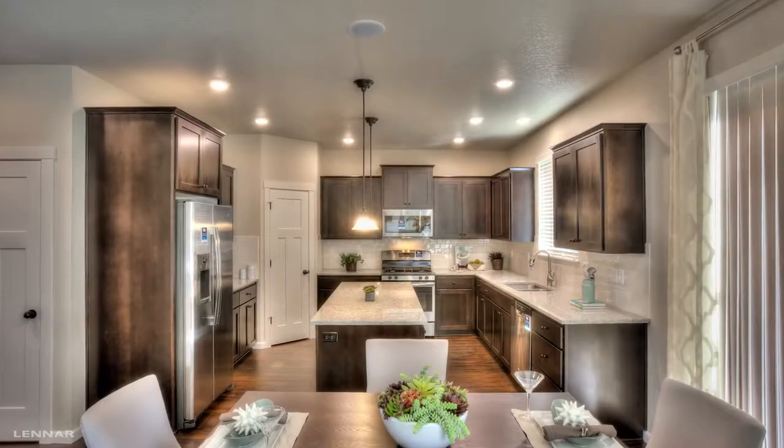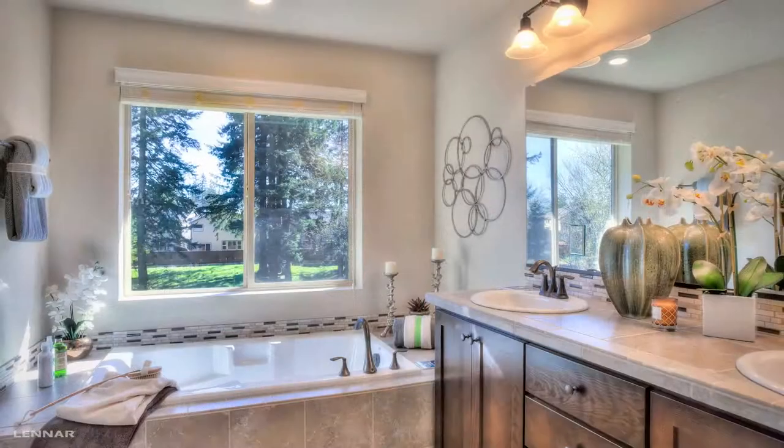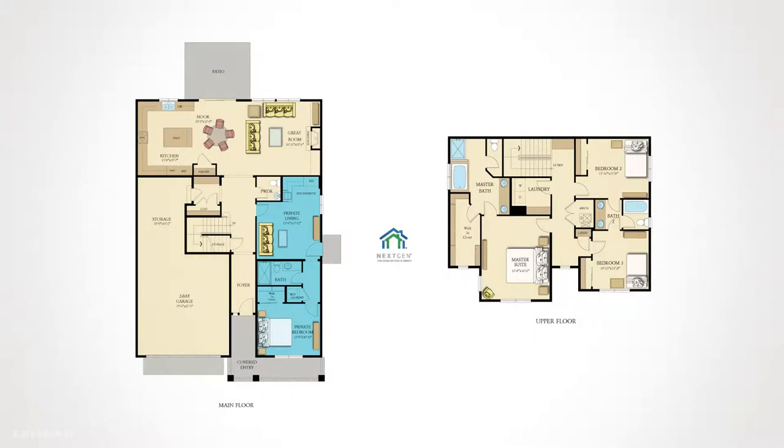Each Lennar home at Brenchley features generous amenities, where everything's included. You'll love the built-in green technology, including high-efficiency windows and a tankless water heater. The floor plans are unique, including Lennar's signature next-gen home.